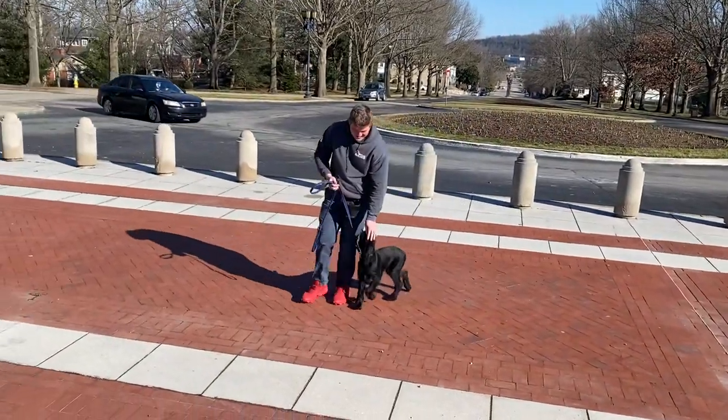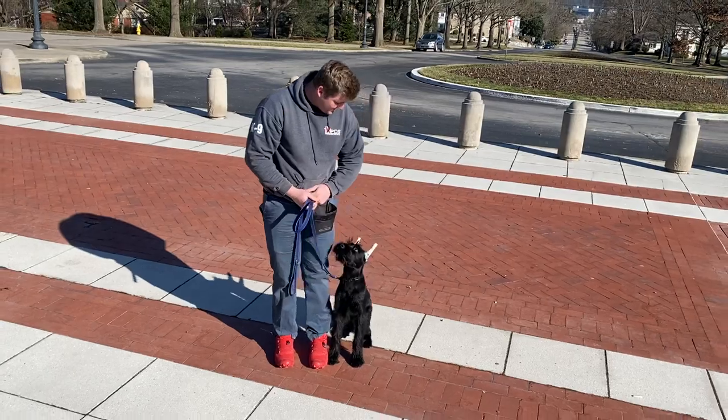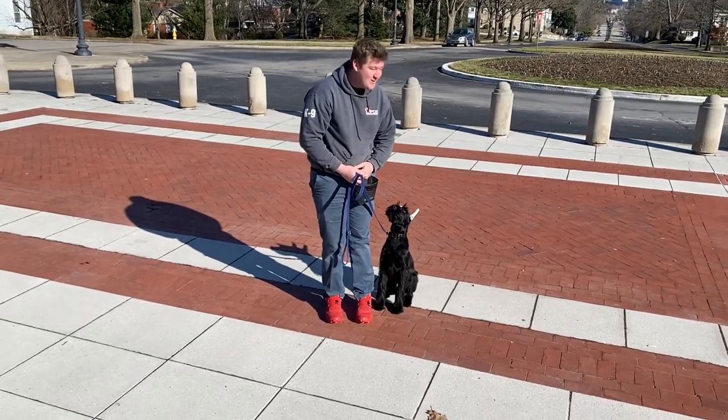Alright guys, think we'll wrap it up there. That's Zinc, four and a half months of age. Giant Schnauzers are being developed here at Protection Dog Sales. Hope you enjoyed that — thanks, and we'll be back out here soon.